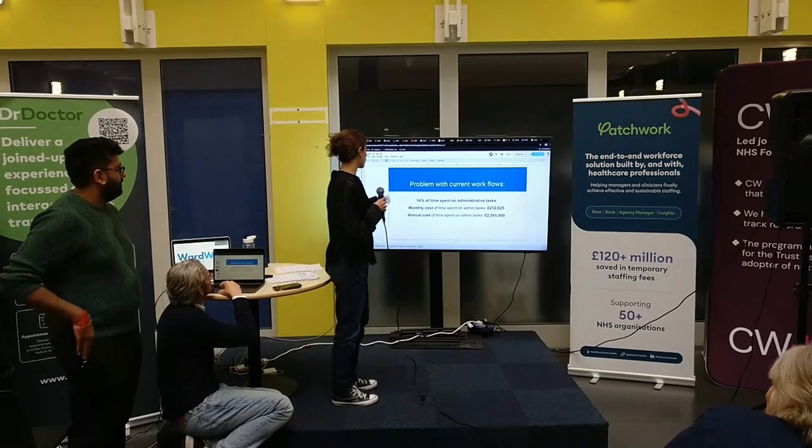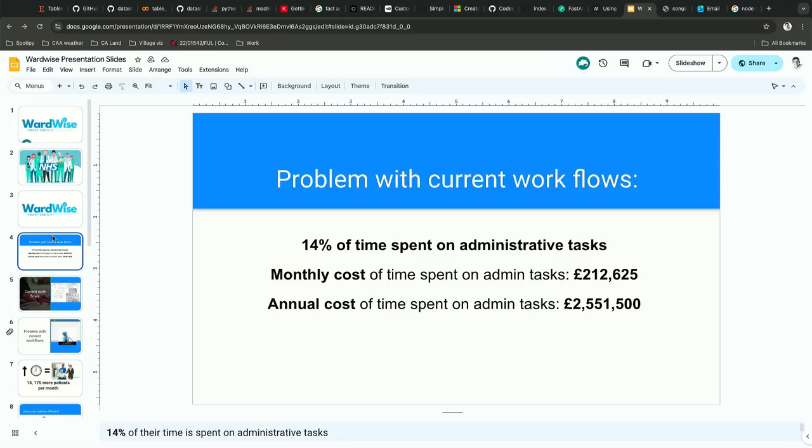The problem with current workflows is that 14% of time is spent on administrative tasks. In one year, this adds up to two and a half million pounds.